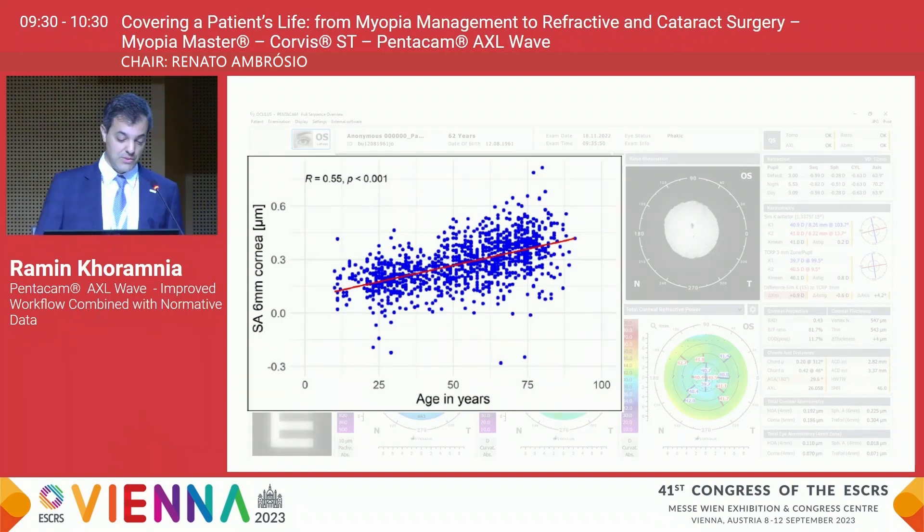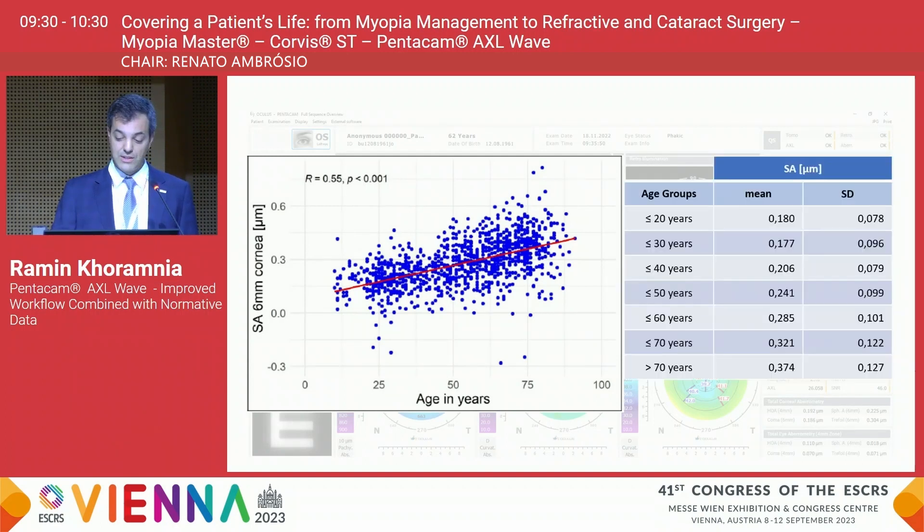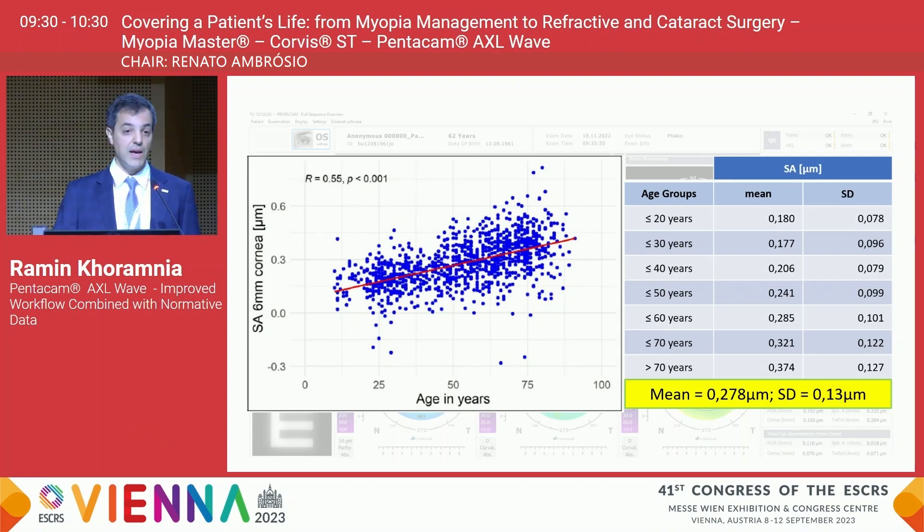In our normative study, the mean spherical aberration value was 0.278 micrometers, but it doesn't really make much sense to compare the measured result with the mean value alone — you should look at the patient's respective age cohort. For a patient aged 62 years, a spherical aberration of 0.225 micrometers is actually above the mean value we would have expected for that age cohort.